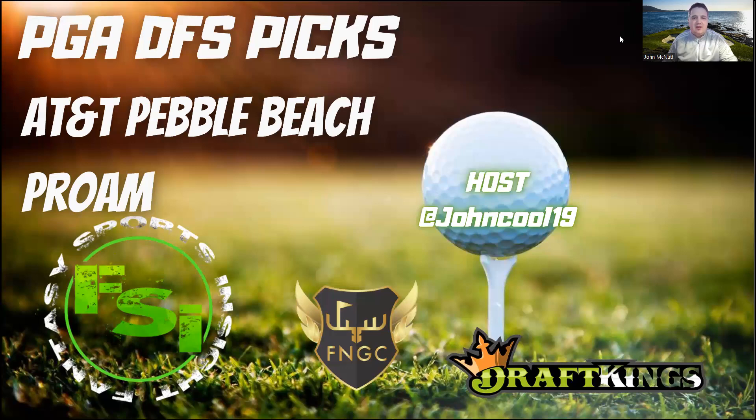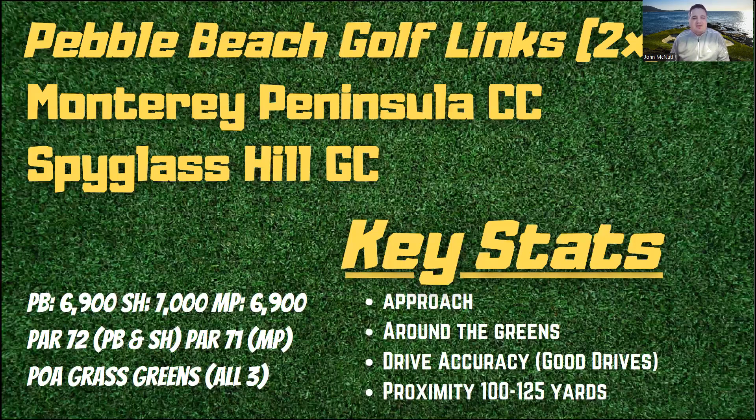Let's jump into this week's event: the AT&T Pebble Beach Pro-Am. This is a pro-am event, similar to the American Express from a few weeks back. Three courses will be used: Pebble Beach Golf Links will be used once during the first three days, and then all golfers who make the cut — top 65 and ties — play there again on Sunday. The other two courses are Monterey Peninsula and Spyglass Hill. Pebble Beach is 6,900 yards, Spyglass Hill a bit longer at about 7,000 yards. Both Spyglass and Pebble Beach are par 72s; Monterey Peninsula is par 71 and the easiest of the three, with Spyglass the most difficult.